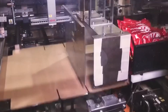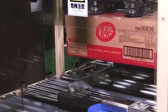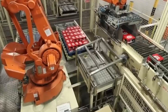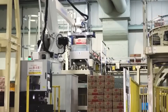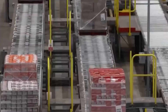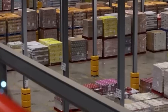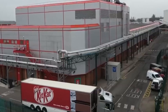Finally, robotic pickers group the finished bars into multi-packs — 4, 6, or 12 bars at a time — and load them into cardboard display boxes. Palletizing robots then stack the boxes with geometric precision, wrapping and labeling each pallet for delivery. From here, the pallets are shipped to Nestlé's global distribution network, bound for grocery stores, vending machines, and snack aisles around the world.